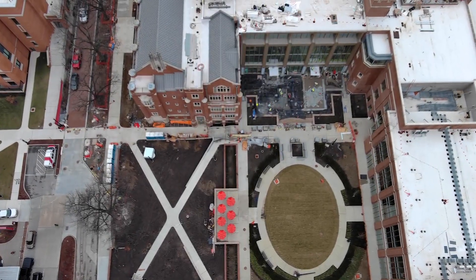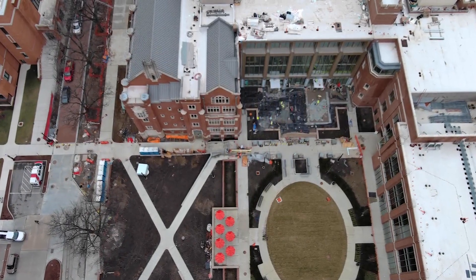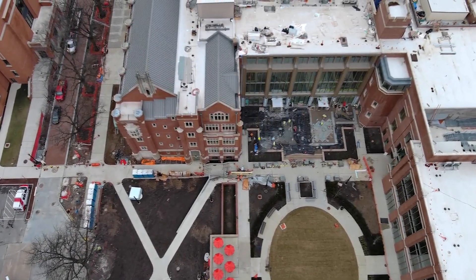What we anticipate the Interdisciplinary Health Science Center being is a place where faculty, students, and staff across the health sciences have spaces for them to be able to have wellness, to be able to have great learning experiences, and for faculty to be able to create those learning experiences for our students.